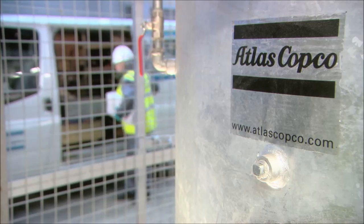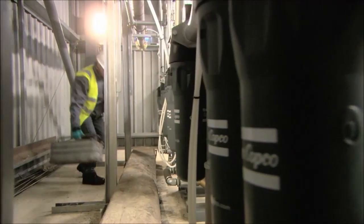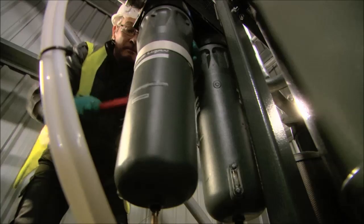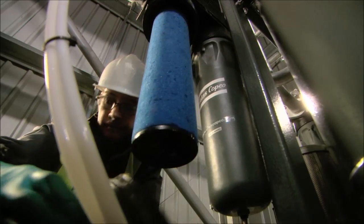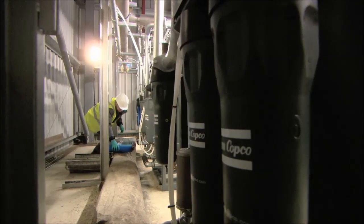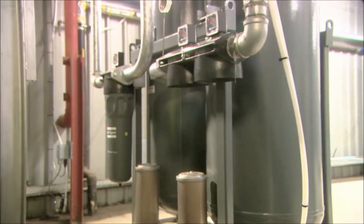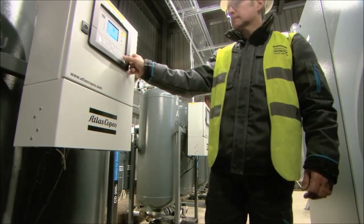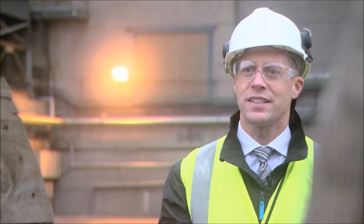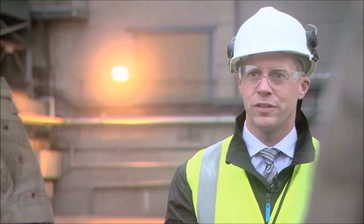Atlas Copco's filtration solutions are an integral and indispensable part of this particular installation. When we looked at the layout of the system, there was a lot of external pipe work between the generation point where the compressors are located and the various points of use throughout the production facility. We installed Atlas Copco CD desiccant dryers with a guaranteed dew point of minus 70 degrees to ensure first-class dry compressed air at point of use. The filters fitted to the desiccant dryers are two-stage coalescing filters, and on the outlet of the dryer, a particulate filter.